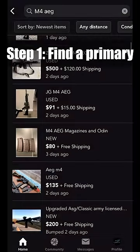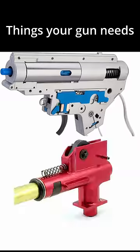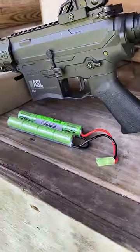First off, we need a primary, and I ended up going for the Valkon ASL, but all that really matters is that we have a metal gearbox and adjustable hop-up. This came with the gun and the battery for only $140, which was a great deal.